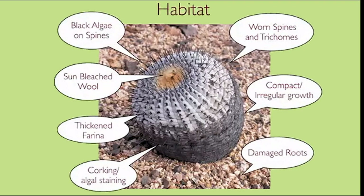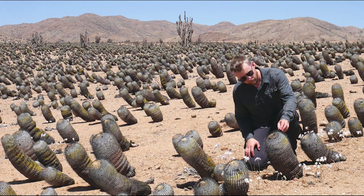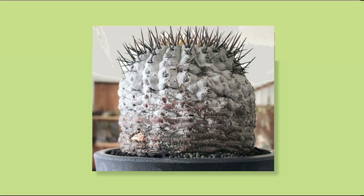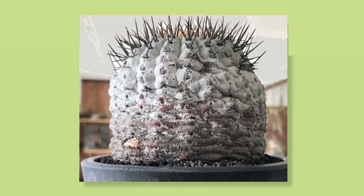These kinds of characteristics are similar for a lot of plants which have been poached from habitat. You can have microorganisms, algae, and lichen growing on the spines or on the plant itself. Some bleaching of trichomes, thickened farina — that's the epidermal wax you can see on plants — which is usually a lot thicker and harder, or even a little eroded on habitat plants.